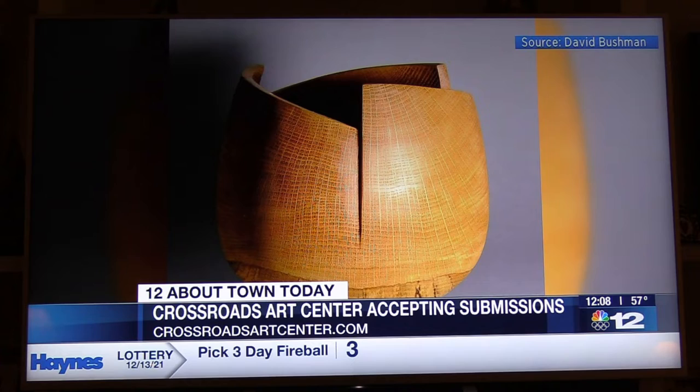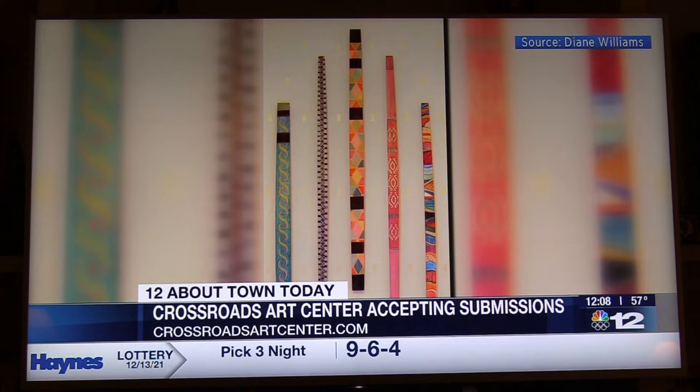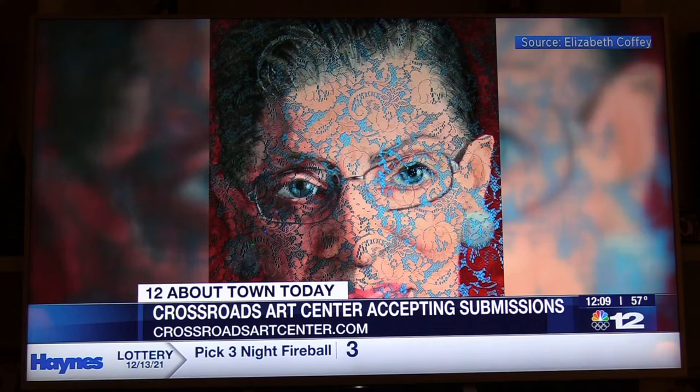By doing this, they'll be on display — January the 21st from 6 to 9, we'll open with an art opening at Crossroads Art Center. These will also be on the website, which is crossroadsartcenter.com, and they will be live and on the website until the first part of March.